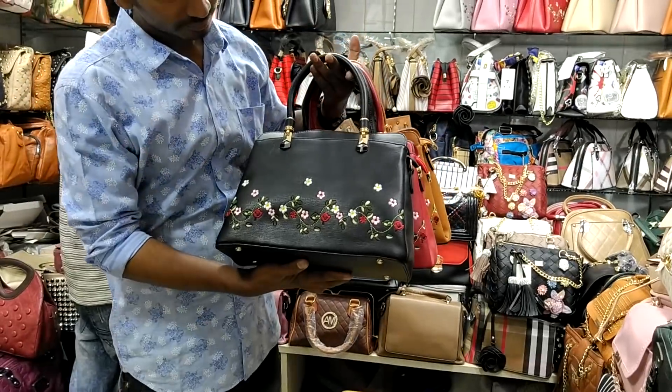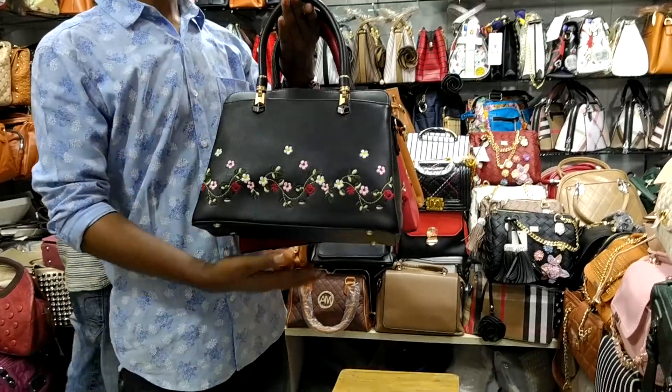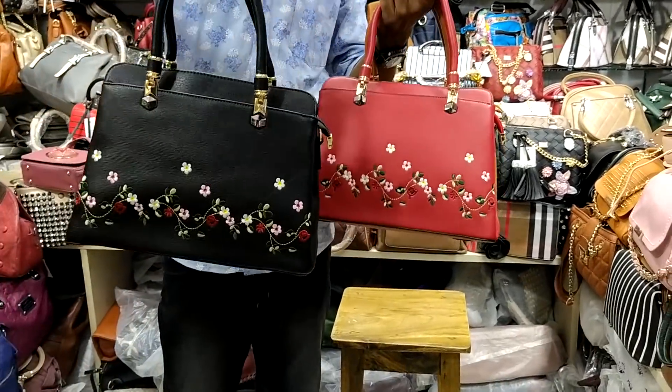Hello friends, Assalamualaikum. I am Raben, and today I have a lady bag of medium size, which is a party casual, normal shop bag.